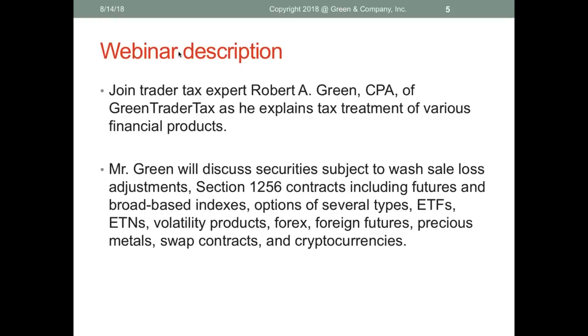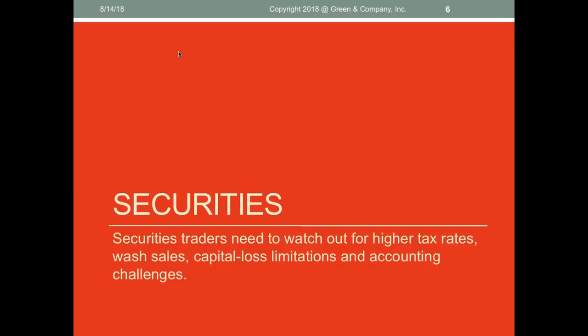Here's a description of today's webinar. We're going to talk about the tax treatment on various financial products: securities subject to wash sale loss adjustments, Section 1256 contracts including futures and broad-based indexes, options of several types, ETFs, ETNs, volatility products, Forex, foreign futures, precious metals, swap contracts, and even cryptocurrencies. We have a lot packed in here, concise — these are the main concepts you need to focus on.